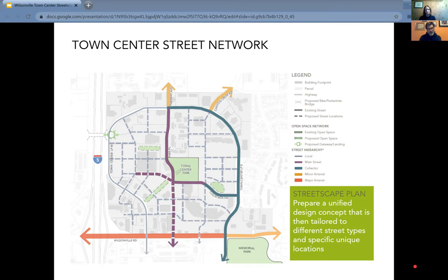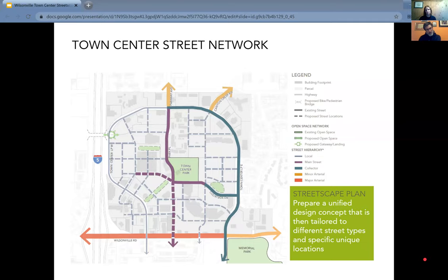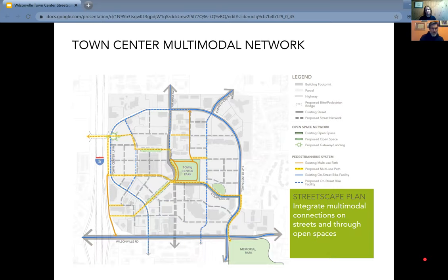Going through the street hierarchy map again, taking the green box and preparing a unified design concept. This high-level concept will eventually be tailored to all the different street hierarchies — teal for the collector Town Center Loop East, purple for the main street Park Place both existing and the dashed potential extension — so there are a lot of moving pieces in terms of street typologies and hierarchy for this flexible street design to adapt to.